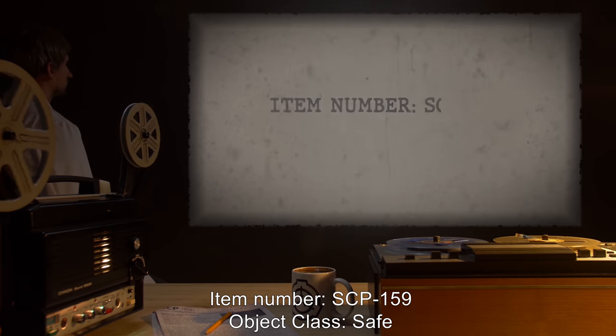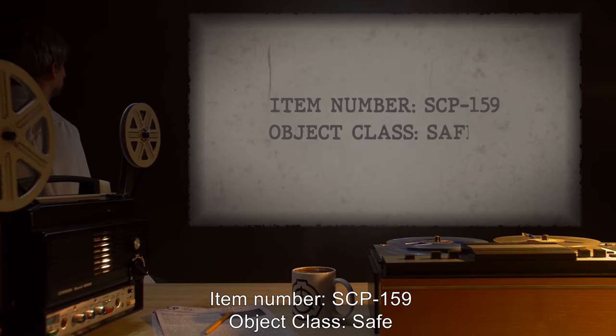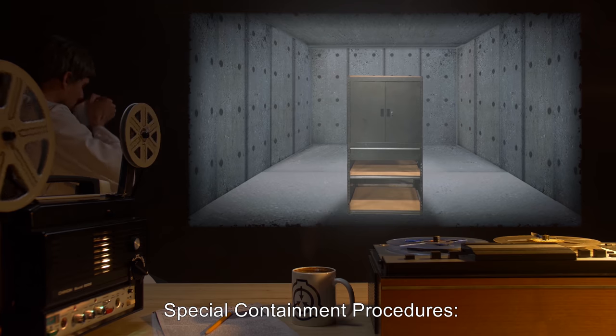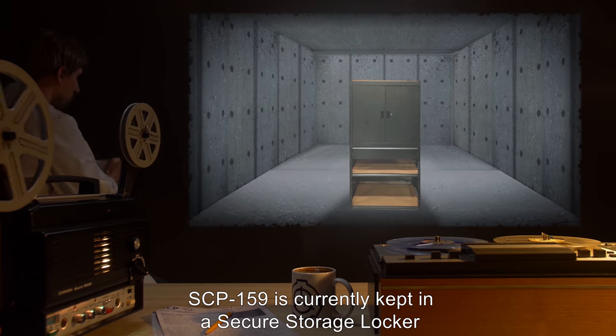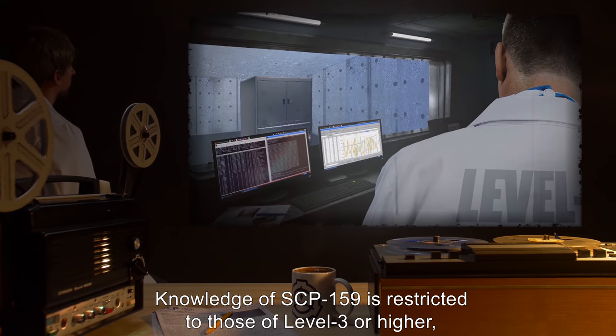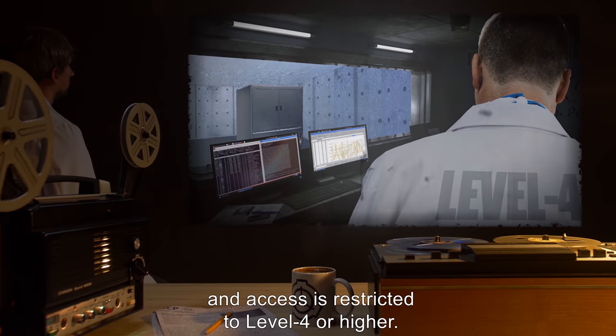Item Number: SCP-159. Object Class: Safe. Special Containment Procedures: SCP-159 is currently kept in a secure storage locker at site. Knowledge of SCP-159 is restricted to those of Level 3 or higher, and access is restricted to Level 4 or higher.